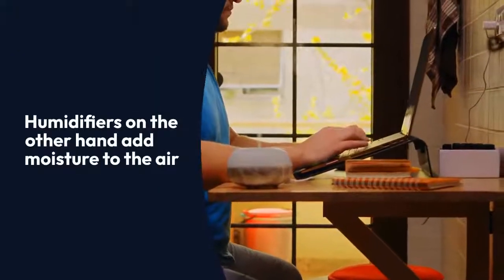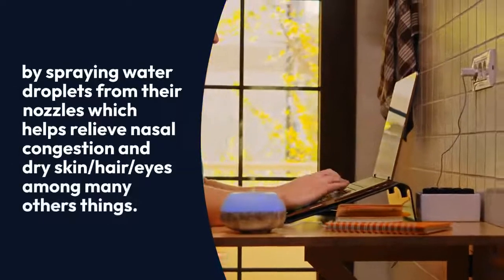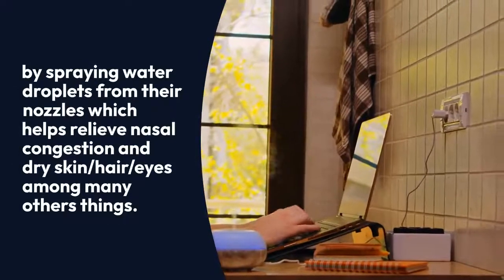Humidifiers, on the other hand, add moisture to the air by spraying water droplets from their nozzles, which helps relieve nasal congestion and dry skin, hair, and eyes, among many other things.